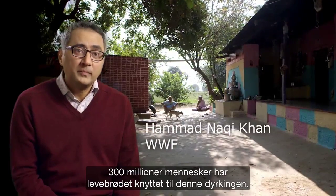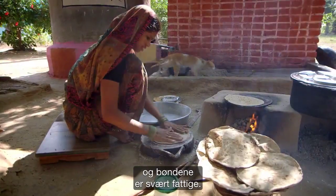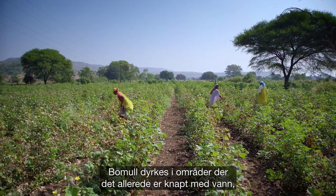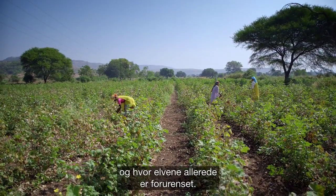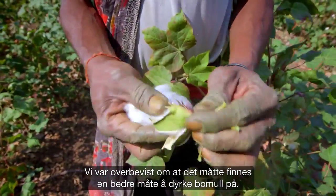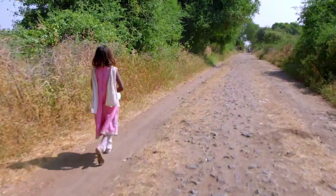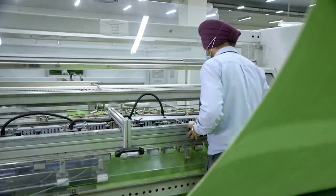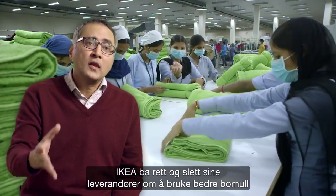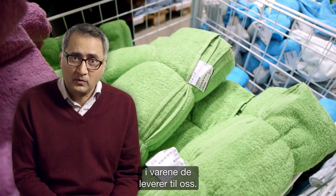There are 300 million people whose livelihood is attached with this crop, and the farmers are very poor. Cotton is grown in areas which are already water stressed, where the rivers have already been polluted. We were convinced that there has to be a better way of growing the cotton. And IKEA literally asked their suppliers that we want you to use better cotton in the articles that you supply to us.